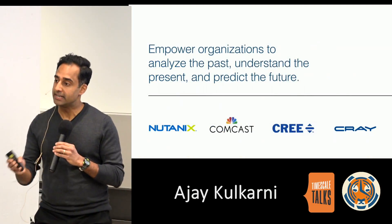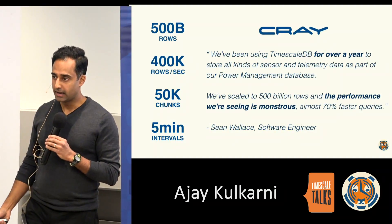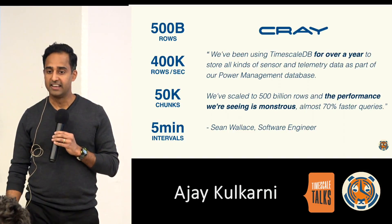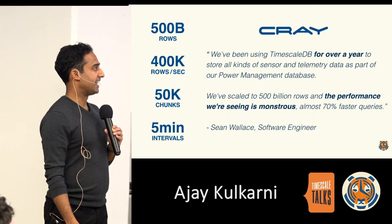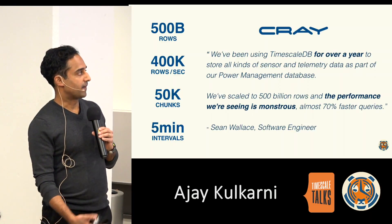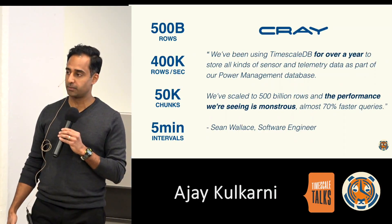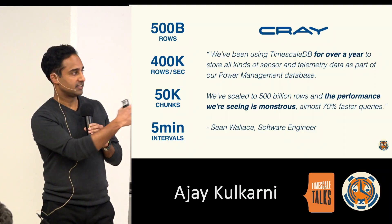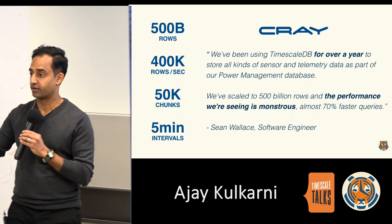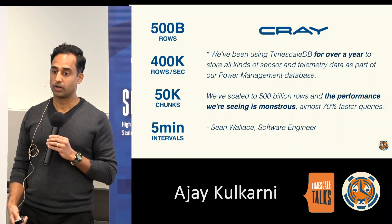I'm going to walk through three examples of how Timescale powers production workloads. Number one is Cray, a supercomputing company and one of our first users. They started evaluating Timescale close to two years ago and were able to stress the database quite far — taking a single database to 500 billion rows, close to 100 terabytes of data, seeing faster queries with a high sustainable insert rate. Notably, this was on a Linux box that ships with the Cray supercomputer, not the supercomputer itself. Today, TimescaleDB ships with every Cray as part of its internal monitoring solution.